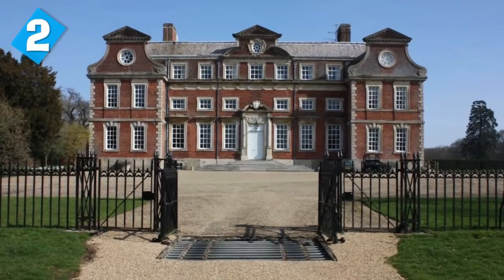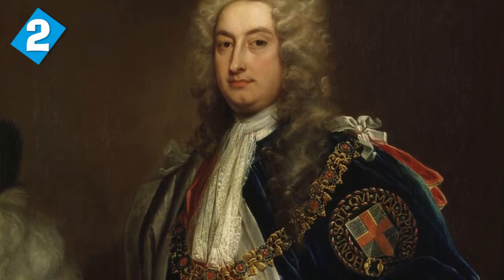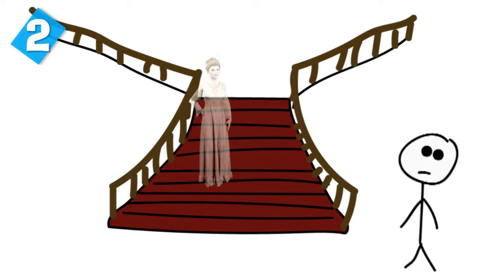This photo was taken in 1936. The story is that Dorothy committed adultery with a man by the name of Lord Wharton, and when her husband Charles Townshend found out, he locked her in a room where she died from starvation. The first person to see the ghost of Dorothy was Lucia Seastone during a Christmas gathering in 1835.